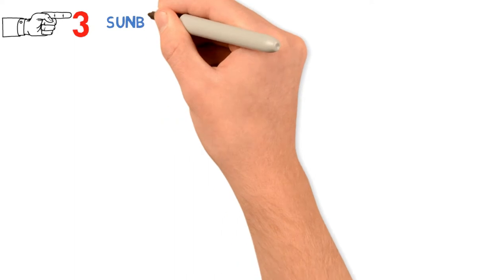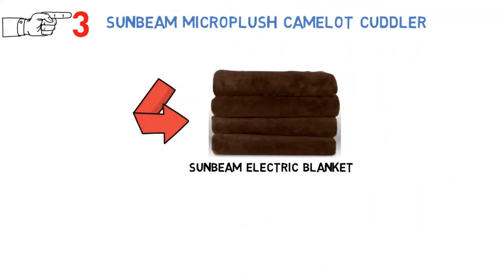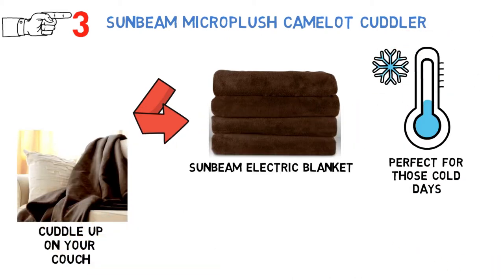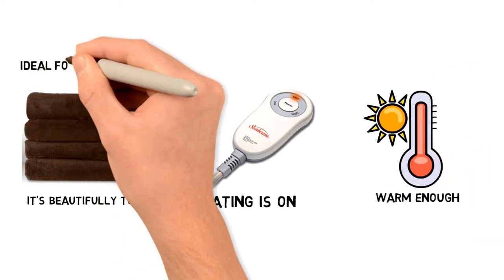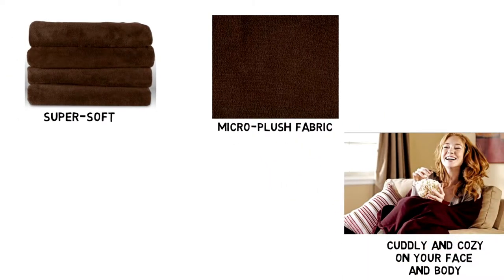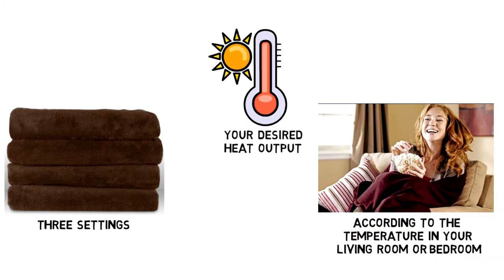At number 3 we have the Sunbeam Micro Plush Camelot Cuddler. This amazing little Sunbeam electric blanket is perfect for those cold days when you want to cuddle up on the couch. It only measures 50 by 60 inches, but it's so warm that you'll never miss your full-sized blankets. It's beautifully toasty when the heating is on, yet warm enough on its own for cool autumns and chilly springs. The material is super soft, made with Micro Plush fabric that will be cuddly and cozy on your face and body. It's a lightweight blanket that can be used on any couch, bed, or rocking chair. The blanket comes with three settings, which allow you to adjust the desired heat output according to the temperature in your living room or bedroom.